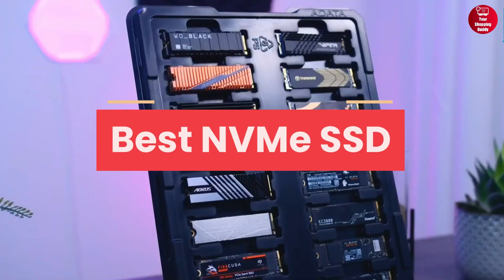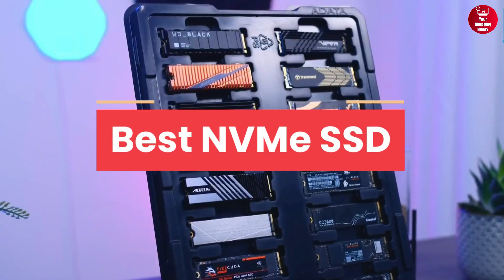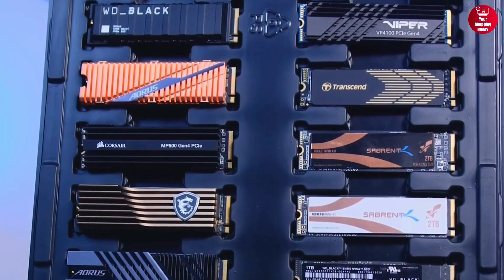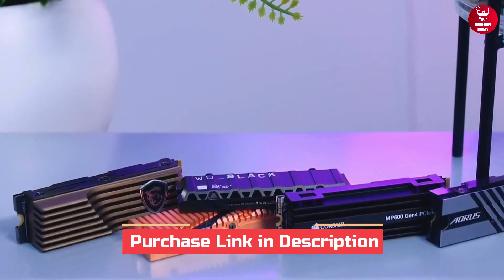In this video, we will show you the 5 best NVMe SSDs in 2023. For more information and updated prices of the products, check out the links down below in the description box.